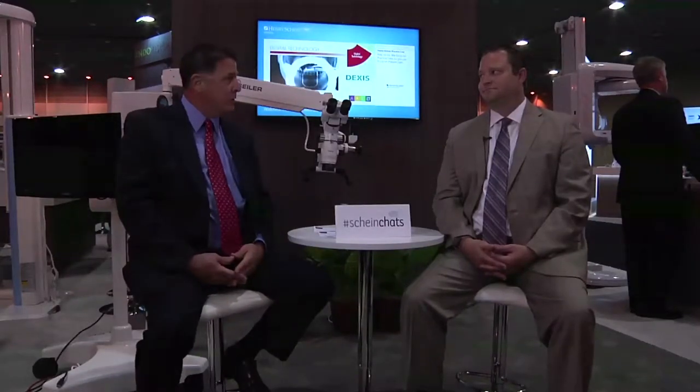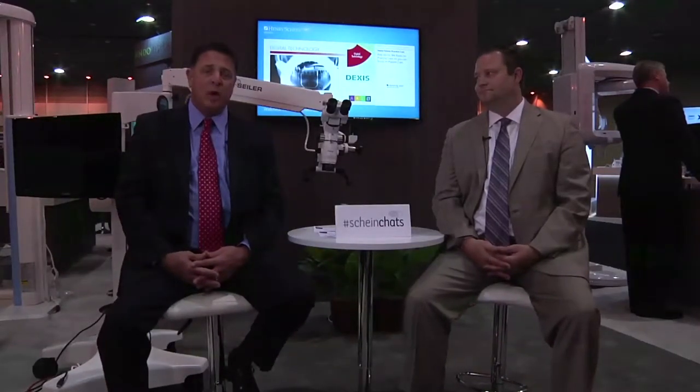Good afternoon, Facebook friends. I'm Rob Hewlett, Director of Equipment for Henry Schein, and welcome to Henry Schein Chats. Today with me is Dane Carlson, Division Manager for Seiler Microscopes, and he's going to be discussing how microscopes are changing the dental industry. We're here live from the American Association of Endodontics in beautiful New Orleans, Louisiana.